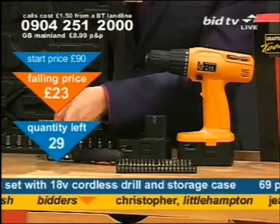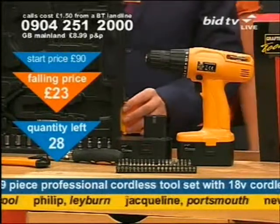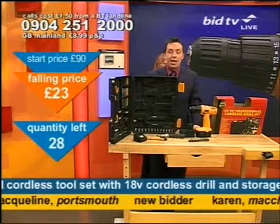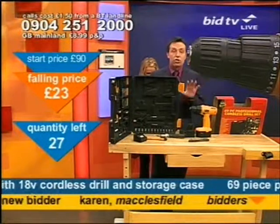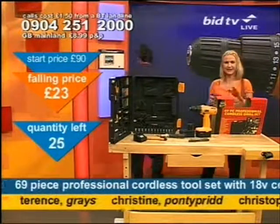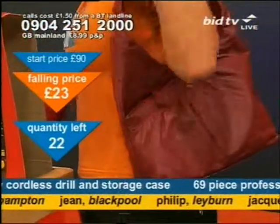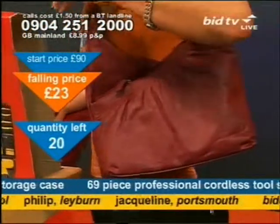23 pounds — always be careful when children are around. I just want to show you this bag for the ladies from Joshua Taylor, coming up for you in a couple of products' time.